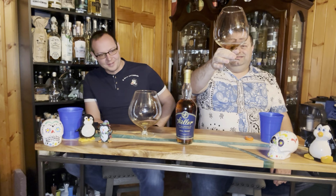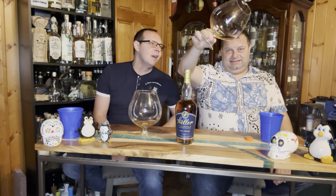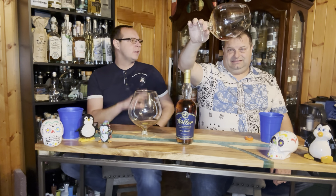First off, look at the glasses — you already swirled that. Those legs are huge and long and just stick in there. Look at this, it's like a crystal you're looking through. Look how dark this is.